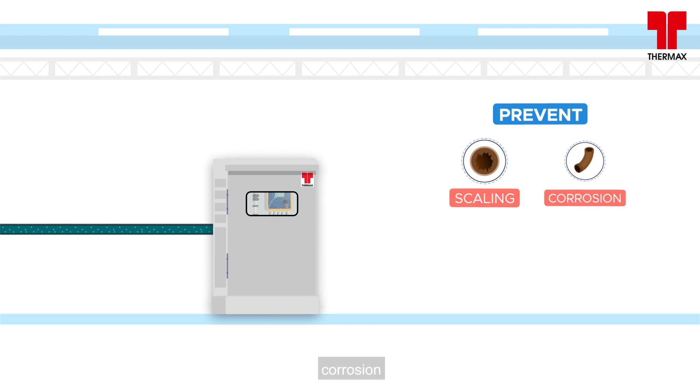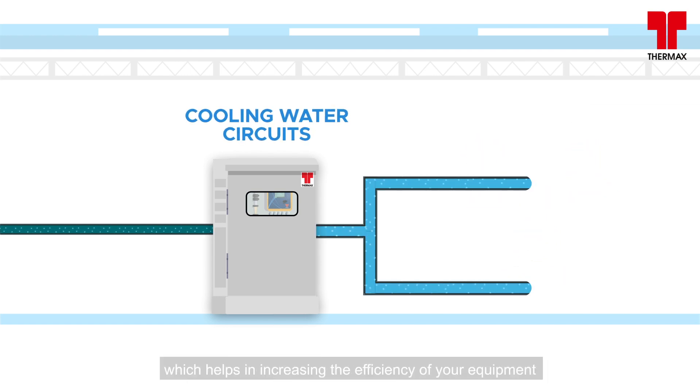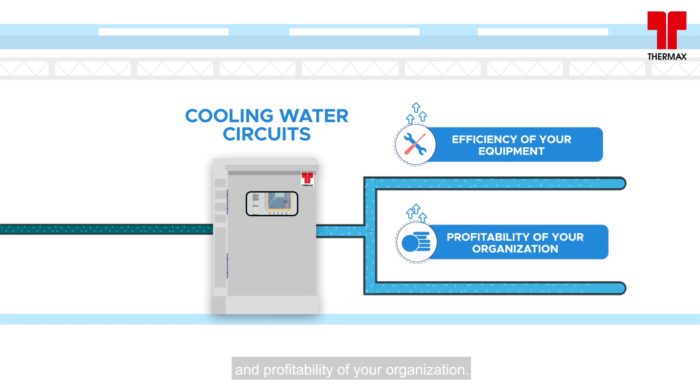This prevents scaling, corrosion, and fouling in the cooling water circuits, which helps in increasing the efficiency of your equipment and the profitability of your organization.